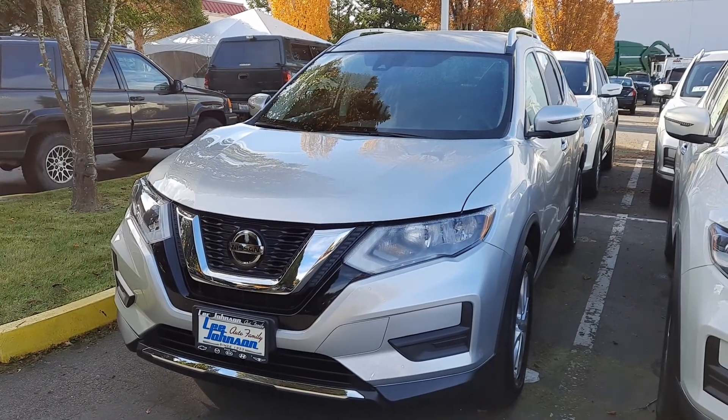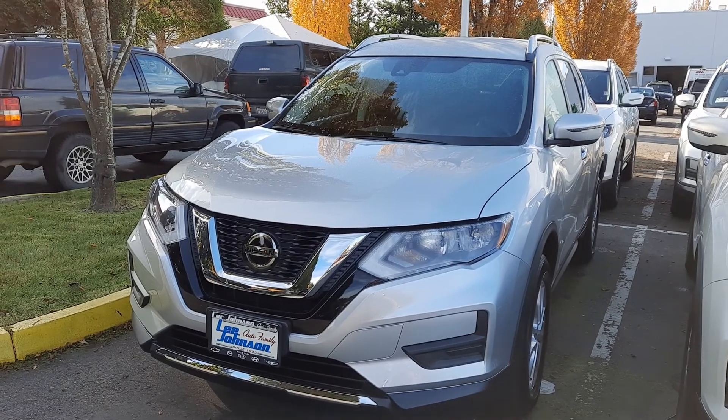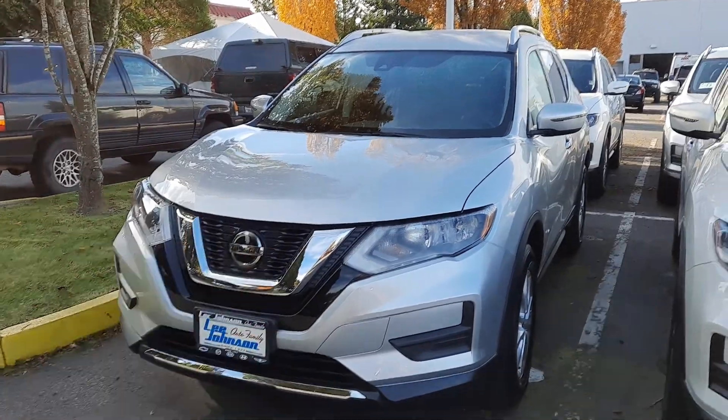Hi Peyton, Anthony here, reaching out from Lee Johnson Nissan. Just shooting you a quick video preview of the Nissan Rogue that you were wondering if it's available — here it is here.